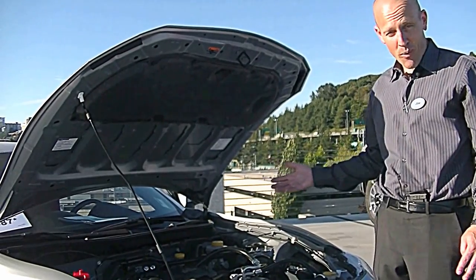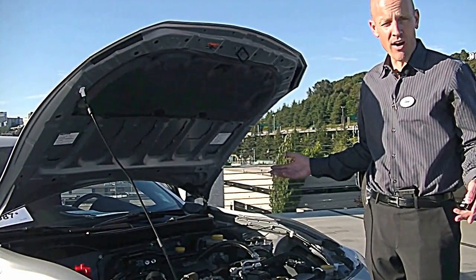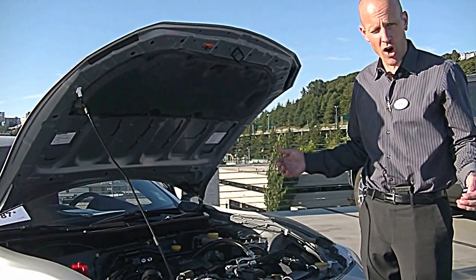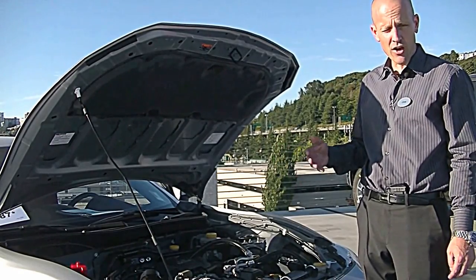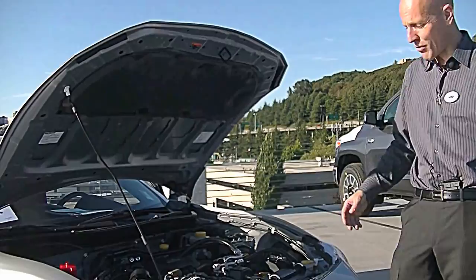Manual shifts are on the way of the dodo bird, and although I love them, you can't even buy a Ferrari or Lamborghini these days with a manual shift. Everything is automatic or some form of electronic clutch where you're not the one doing all the shifting. I vastly prefer being able to shift the car myself.